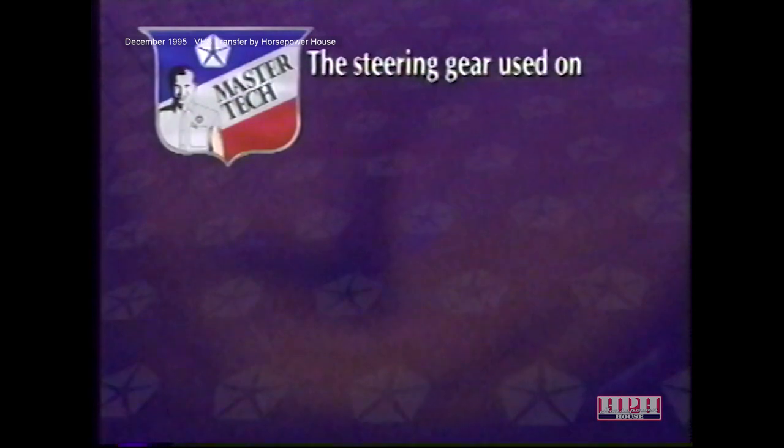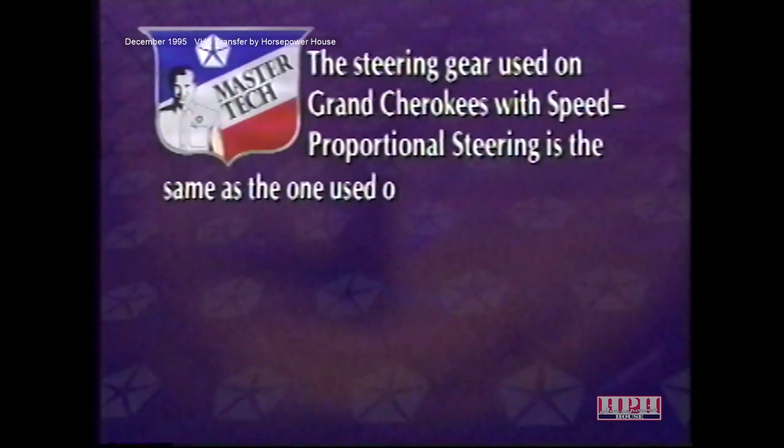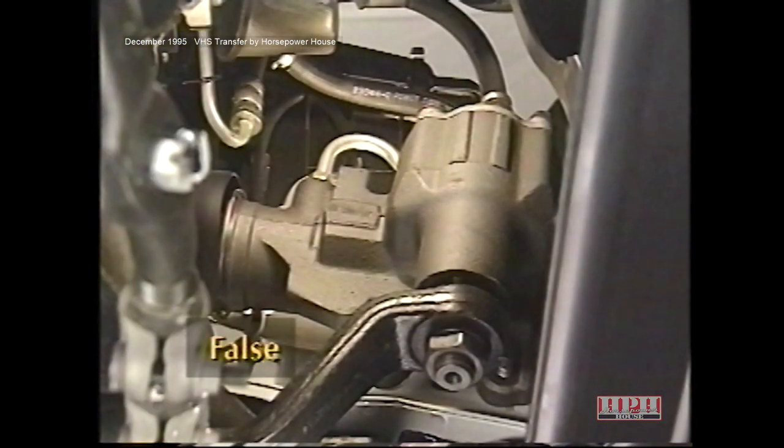Review question: Is the steering gear used on Grand Cherokees with speed proportional steering the same as the one used on Grand Cherokees without the system? The answer is false. The steering gear used with the SPS system is specially calibrated for the system and is not interchangeable with those on non-SPS vehicles.